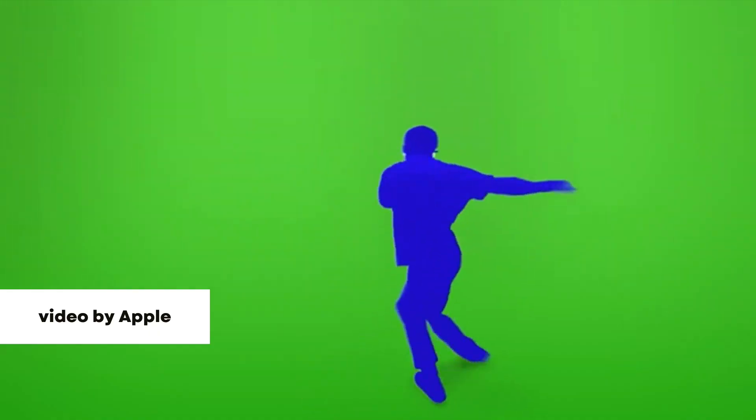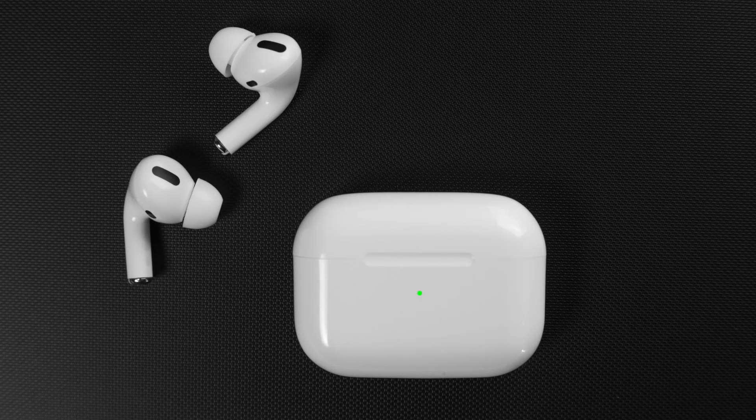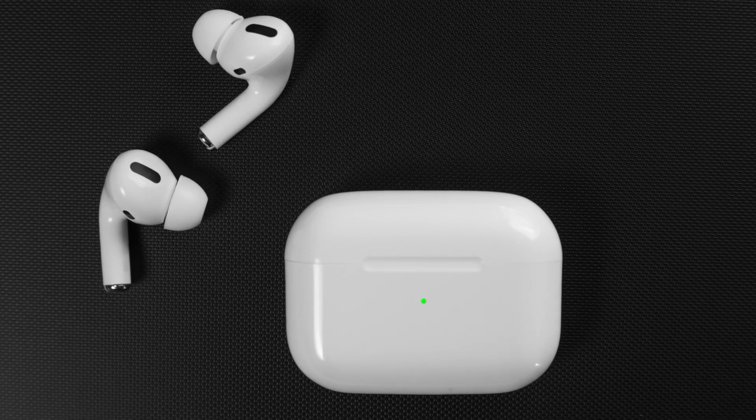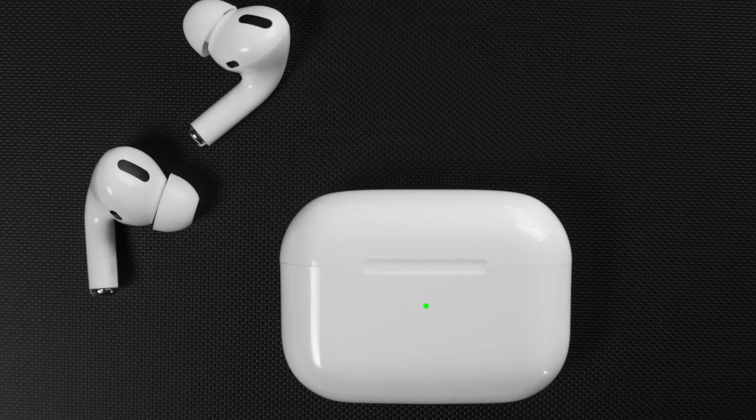In addition to the ear cups being exclusive for the AirPod Pros, what is also exclusive to them is active noise cancellation and transparency mode. But it also has spatial audio with dynamic head tracking, which is also offered on the 3rd generation AirPods but not the 2nd generation.